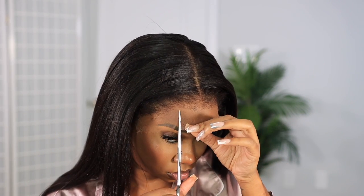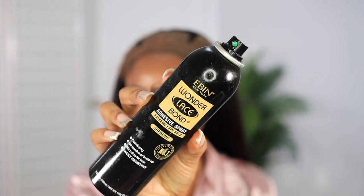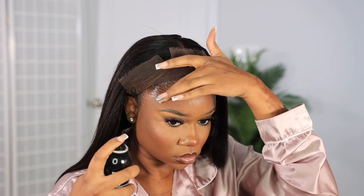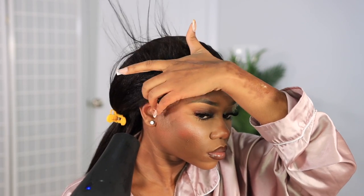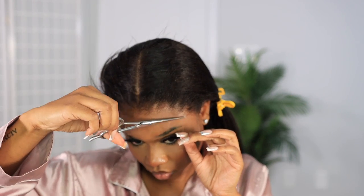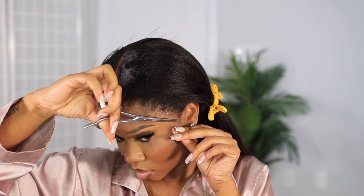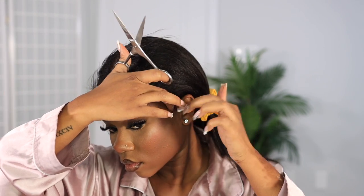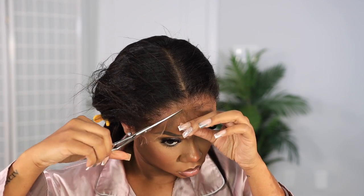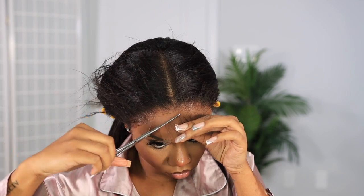Once that's done, I make two cuts in the lace — this helps me navigate and melt the lace as best as I can without it lifting. It's just better to melt the lace when you have those little cuts in the middle. I use my blow dryer to melt the lace. I always spray under the lace and not on top, because spraying on top tends to be tacky and gives a glossy look that makes it obvious you're wearing a frontal in photos.